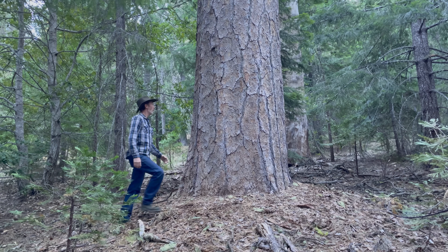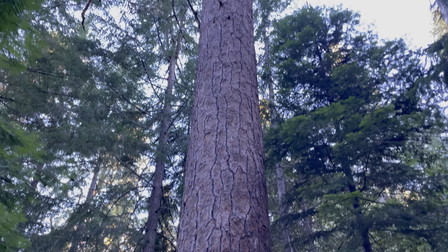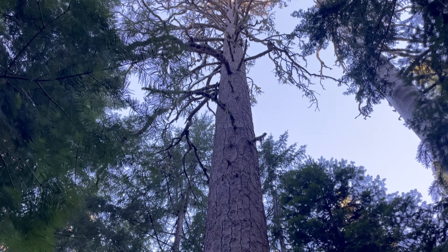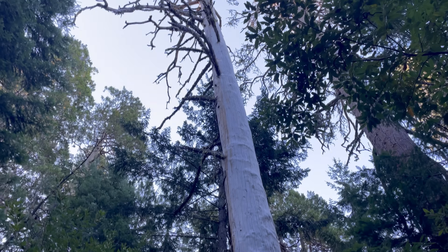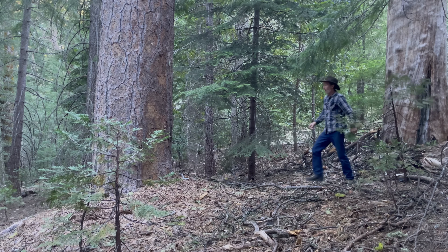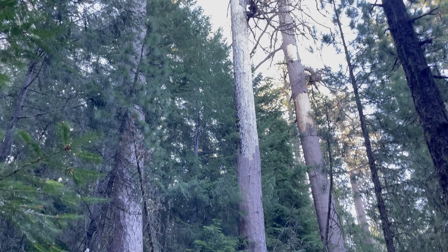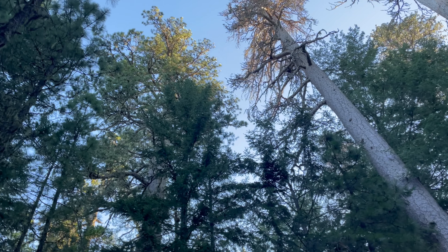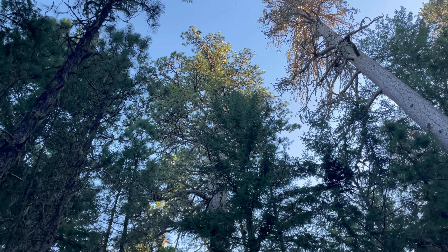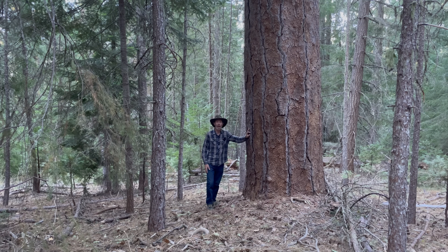I want to show you these massive ponderosa pine trees. This thing is magnificent — oh wait, it's dead. This one next to it is dead too. If we go down here, there are these three big ones, but they are dead too. At least that one is still alive. But at the alarming rate these big old pines have started dying the last few years, I think its days are numbered and that number is getting smaller.